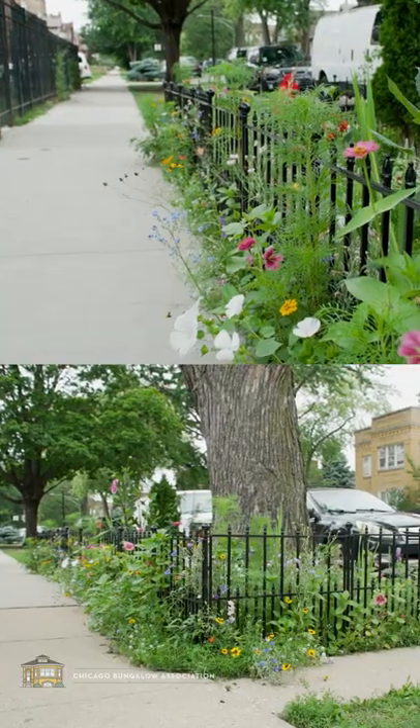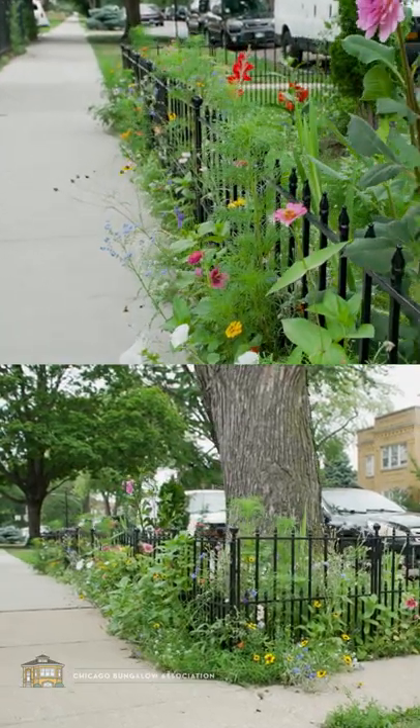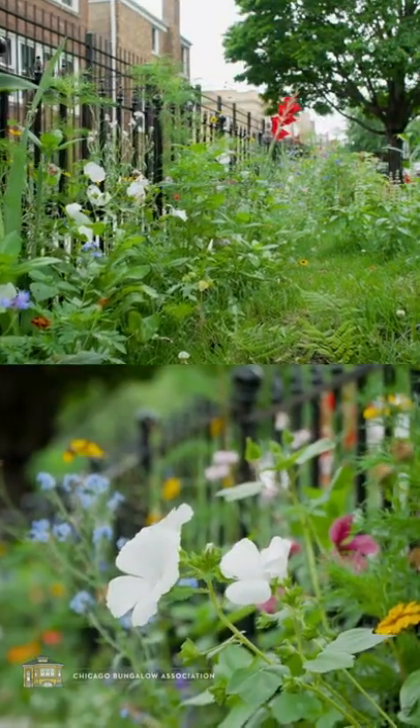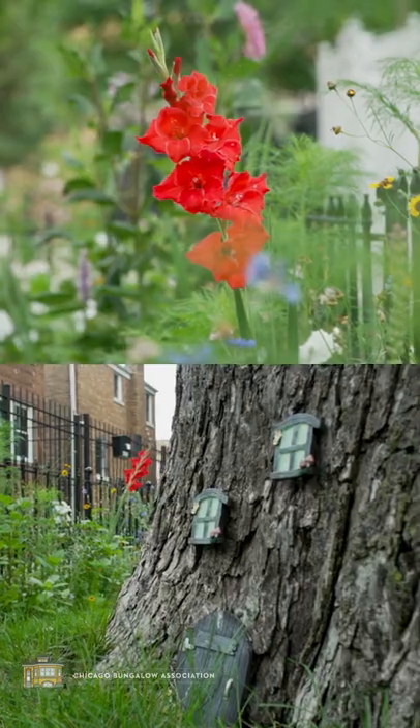This year we also decided to experiment and seed our parkway with wildflower seeds. It's great to have different neighbors just coming by and asking what kind of flowers they are. I also like that I can come out here and garden as a relaxation.